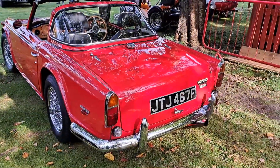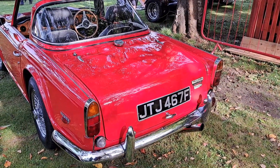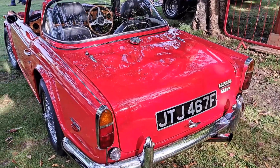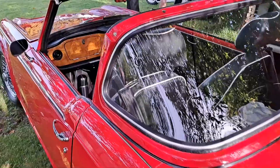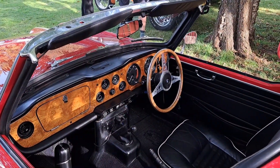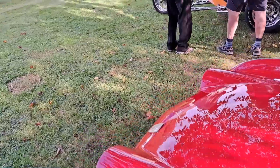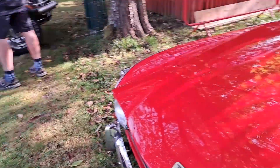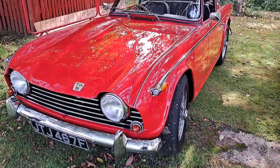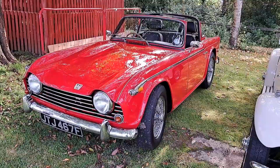So this is a TR5 PI - the American ones are called the TR250. It shed the fuel injection system with the TR2.5 PI. This will be about - I think these came out in '67 from memory, and continued until '69. That one's a 67/68 on an F.